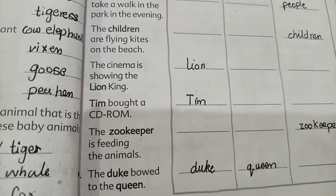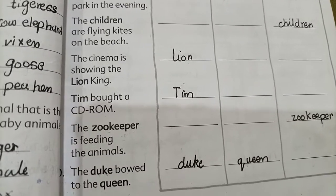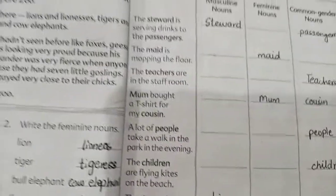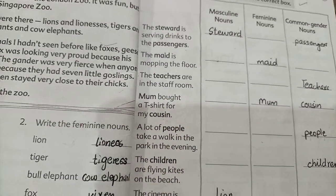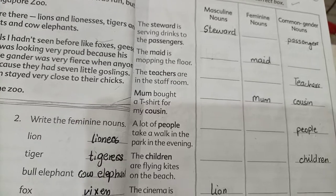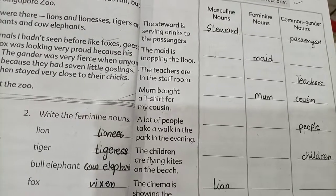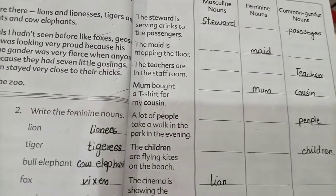So students, we have completed our work. We solved the grammar skills exercise on masculine and feminine nouns. In the next lecture, we will start the next chapter. Till then, take care. Allah Hafiz.